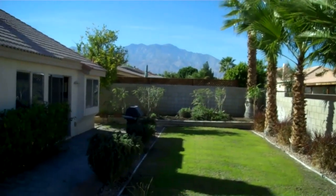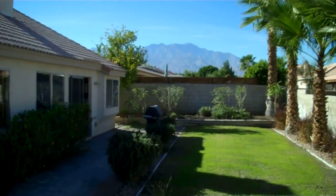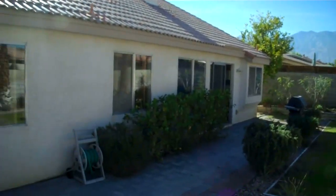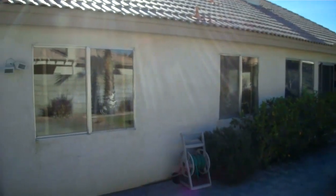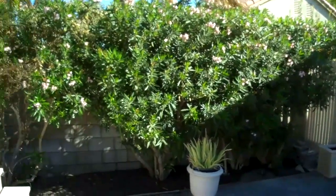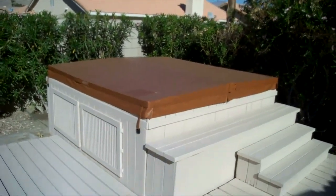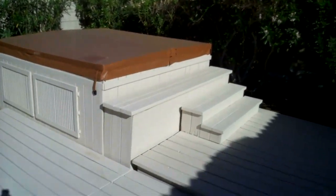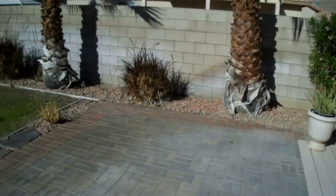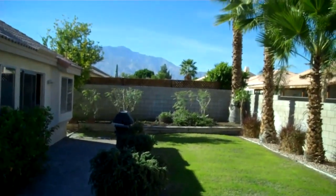From the backyard, you can see all the way to the San Jacinto Mountains. And in the evening you can even see the tram going to the top of the mountain. There's a large hot tub with built-in decking around it. As we spin around from the hot tub across the backyard, that's where you get the beautiful views of the San Jacinto Mountains.